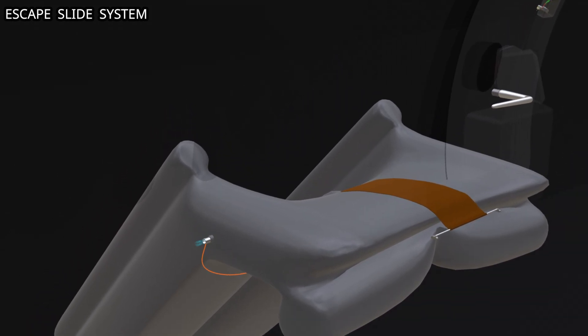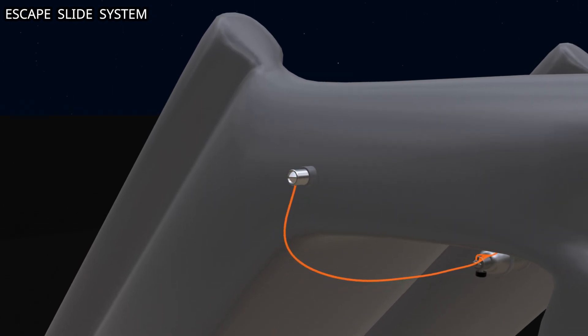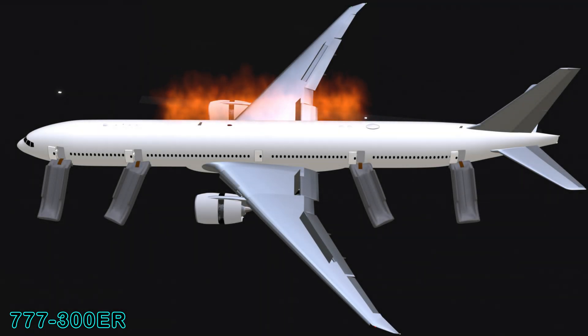As the pressure inside the slide increases and reaches a specific value, the flapper valve closes. Gas continues to flow from the cylinder into the escape slide. Door numbers 1, 2, 4, and 5 all have the same door mounted escape slide system.